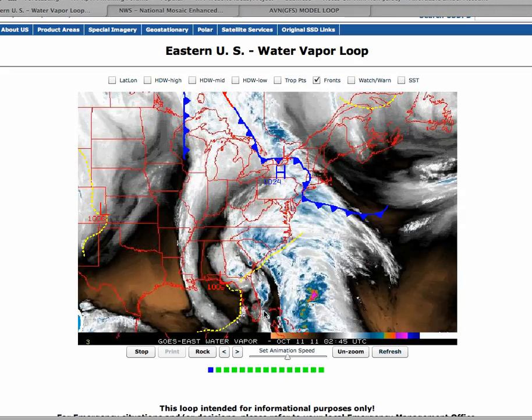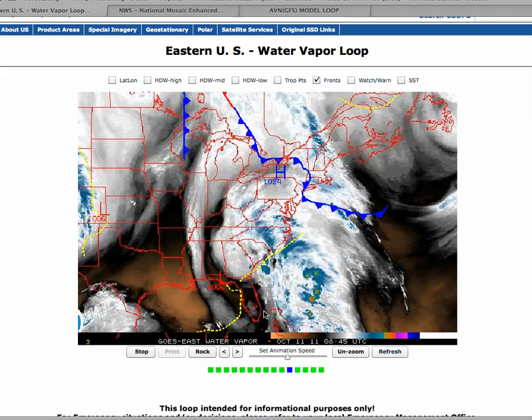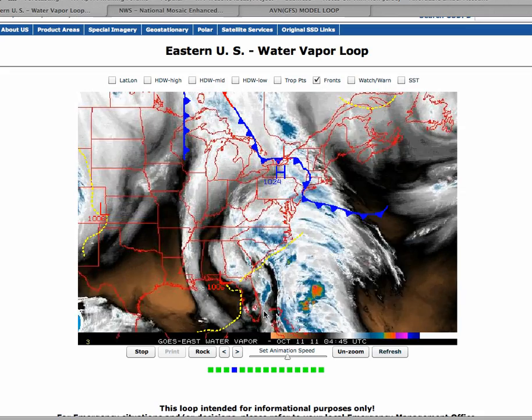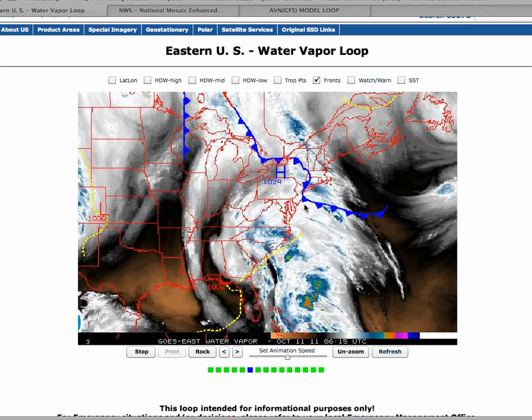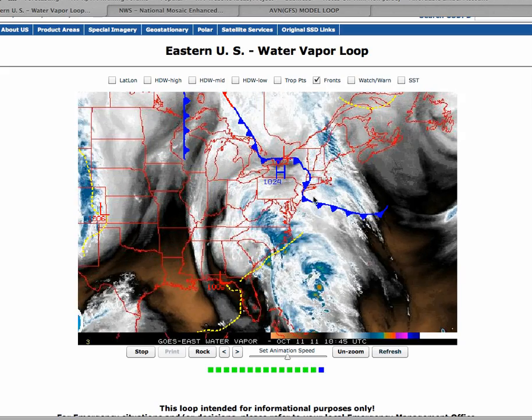Good morning, welcome to the morning forecast discussion for October 11th, 2011. We are on Tuesday and say goodbye to the pleasant weather conditions we've been experiencing for the past several days.